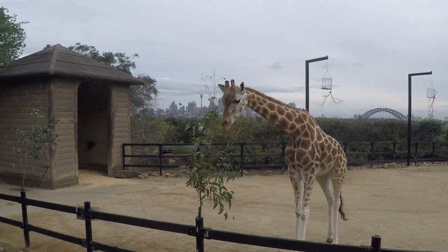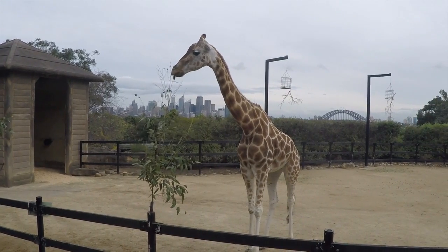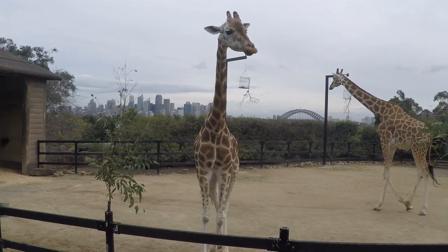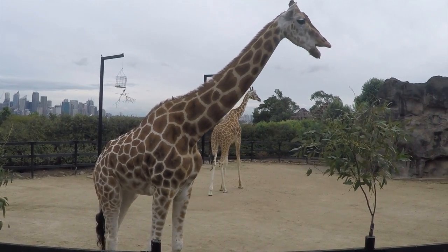Giraffes are the world's tallest mammals thanks to their towering legs and long necks. These long legs allow the giraffe to run as fast as 35 miles an hour over short distances. They can cruise comfortably at 10 miles an hour over long distances. As you can see, they enjoy eating leaves from trees, so they aren't herbivores.